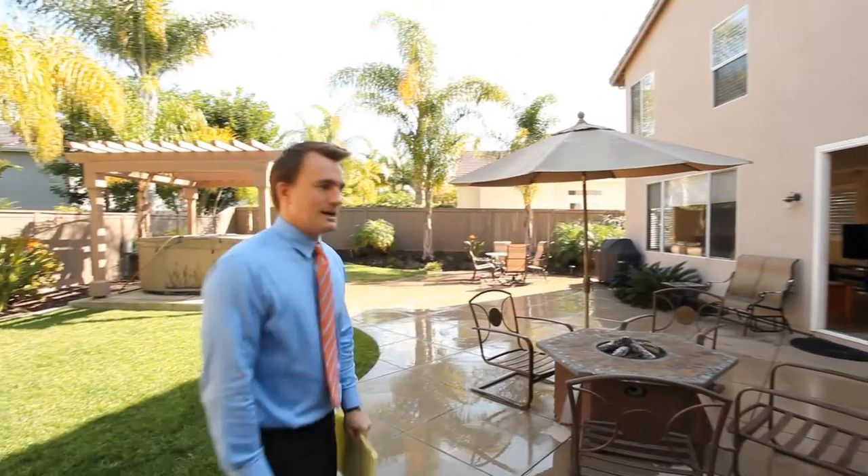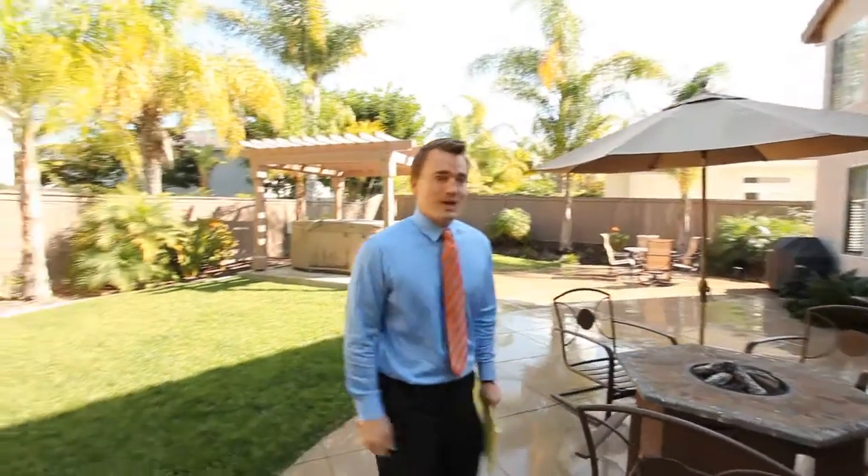Tyson Lund with the Lund Team here at a great new listing we have on Lighthouse in the Cove, near Poinsettia Park in Carlsbad's 92011. We're going to take you around a little bit and show you some of the nicer features of the property and encourage you to come see it as soon as you can.